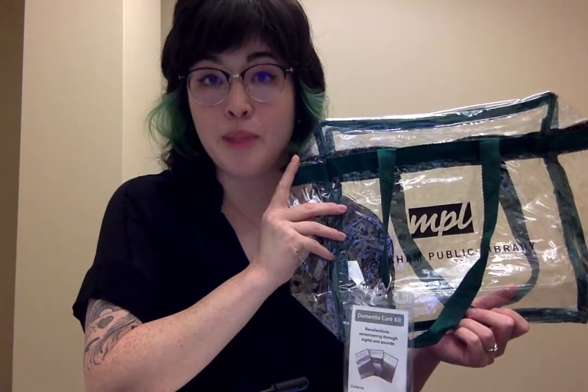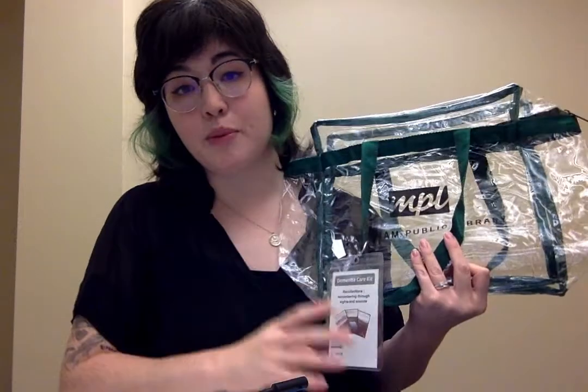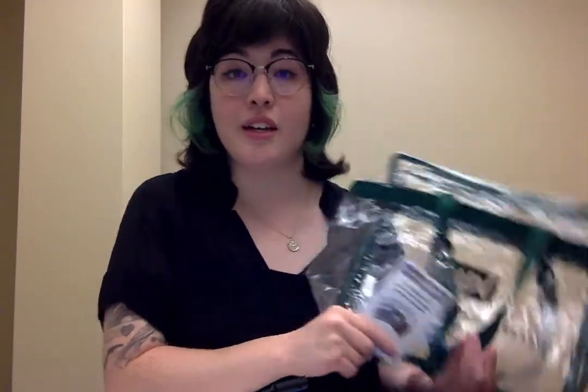Hi there! I'm here to talk to you about Markham Public Library's Dementia Care Kits. All of our care kits come in these clear cases with a tag that shows you what's inside. Our kits also include instructions on care as well as tips and tricks for getting started.